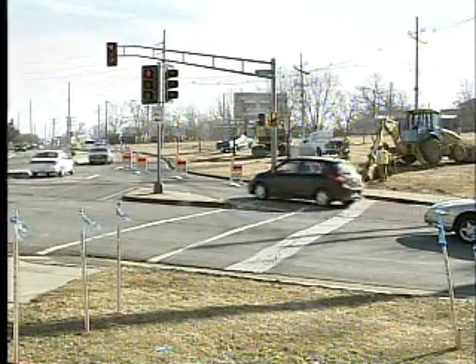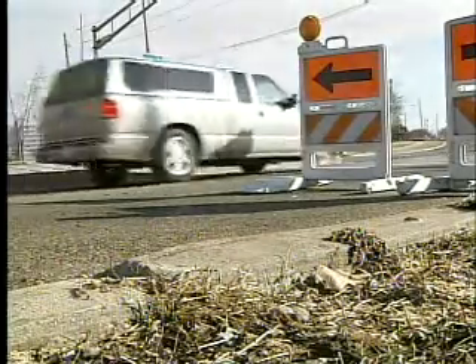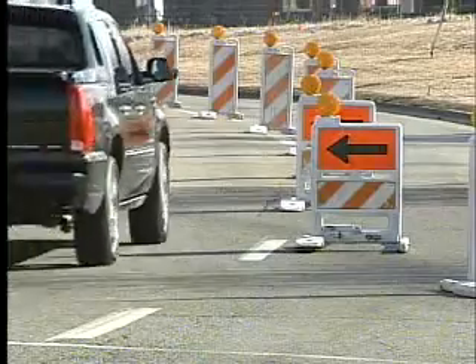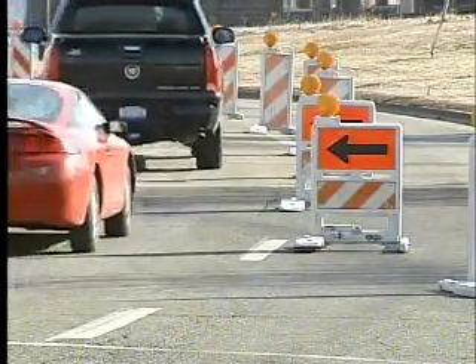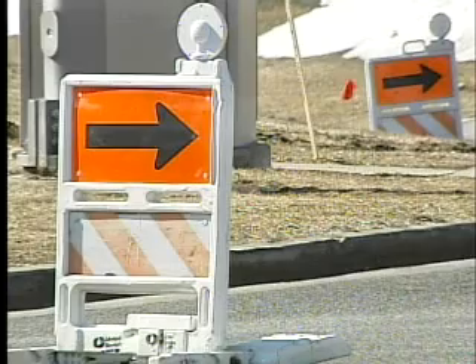Traveling down Beaufort Street this morning may have been an inconvenience since some traffic lanes have been temporarily closed. But this is just the beginning for the town. Starting Wednesday, the roads stretching from Beaufort all the way down to Fell Avenue will be closed off completely to traffic and could remain that way for up to two years.